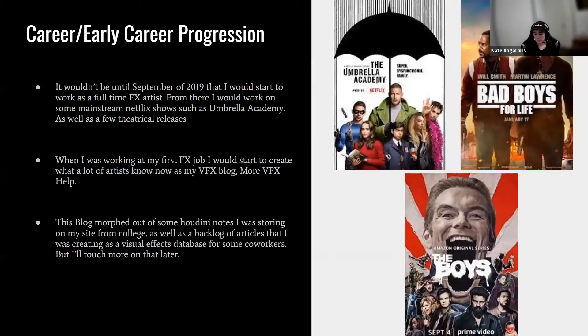From there, I worked on mainstream shows such as Netflix's Umbrella Academy as well as a few theatrical releases. While working on my first effects job, I started creating what many artists know as my main VFX blog, More VFX Help. This blog morphed out of Houdini notes from college where I was struggling to put everything together with zero resources, as well as a backlog of articles I was creating as a visual effects database for coworkers. Now I mainly work for Mr. X in Toronto on some pretty amazing productions.